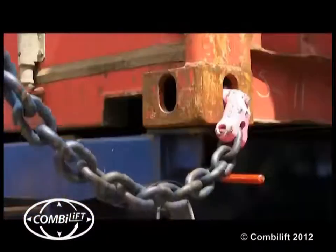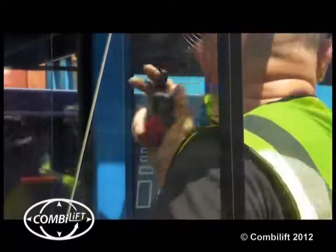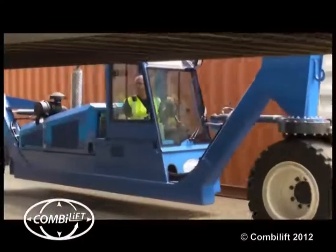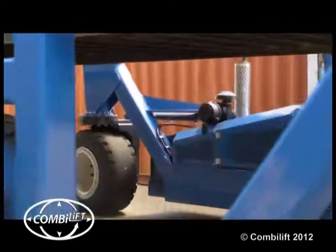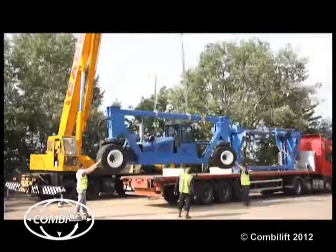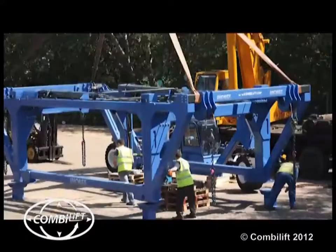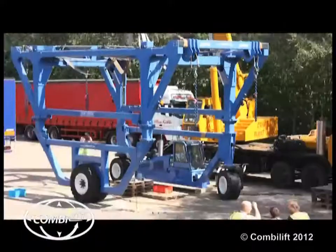After extensive evaluation and a visit to the Combilift factory, we ordered only the second Combilift straddle carrier to be delivered in England, and the first in England to be specifically used to handle containers. It arrived at our premises in June 2011. The machine was shipped over on a trailer from the Combilift premises in Ireland, and constructed on our site in a single day by a team of Combilift engineers with the aid of a crane, and it was in operation the very next day.